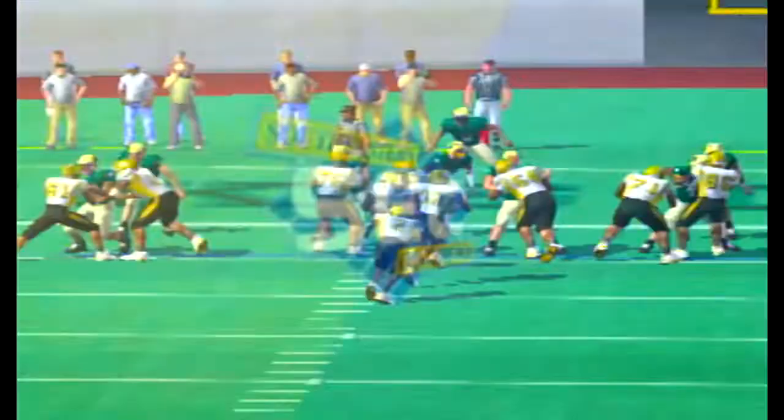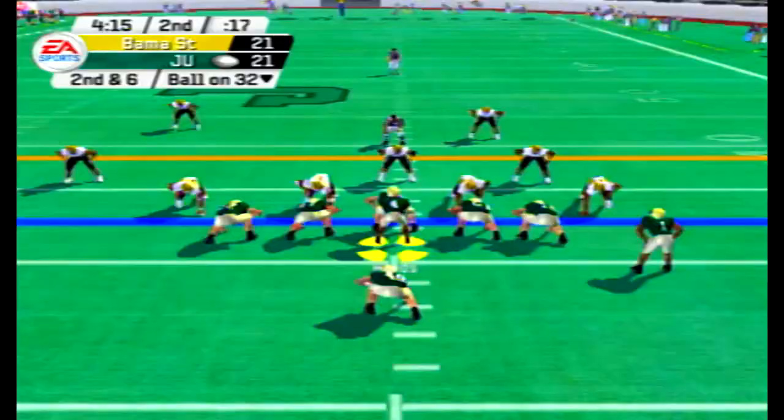It just looks like we're never going to get out of the first half, guys. Hopefully you know how to put up a tent, because we might be here a while.